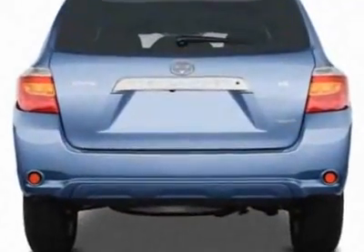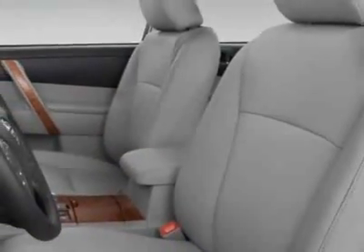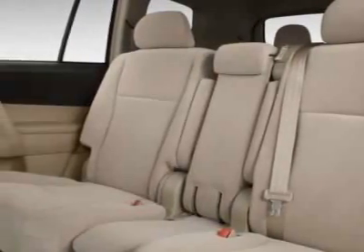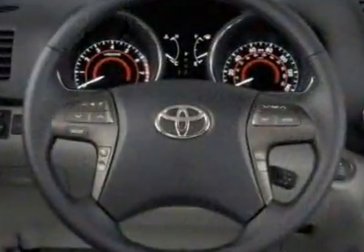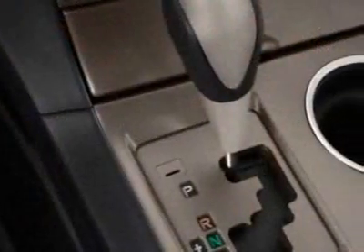Additional options for this vehicle include the crossbars, carpeted floor, cargo and third row mat set, JBL FM stereo with 6-disc in-dash CD changer, 50-state emissions, and the tow package. Call 866-655-8722 or email our friendly sales staff today to schedule a test drive.